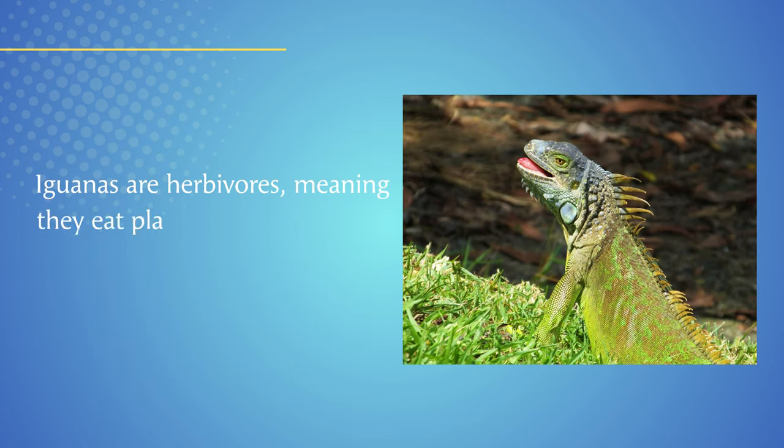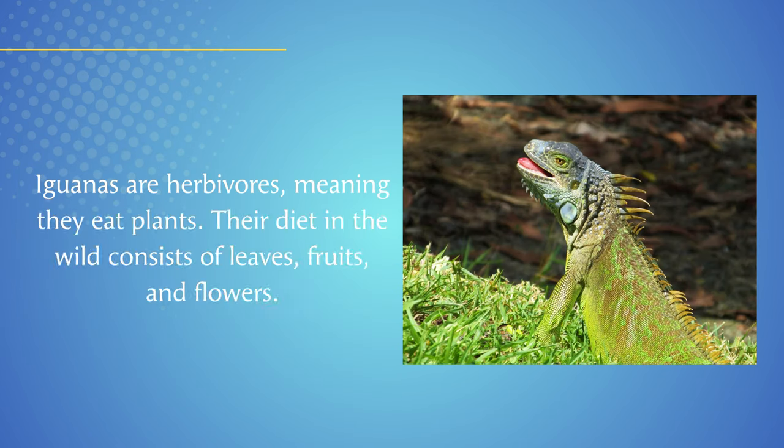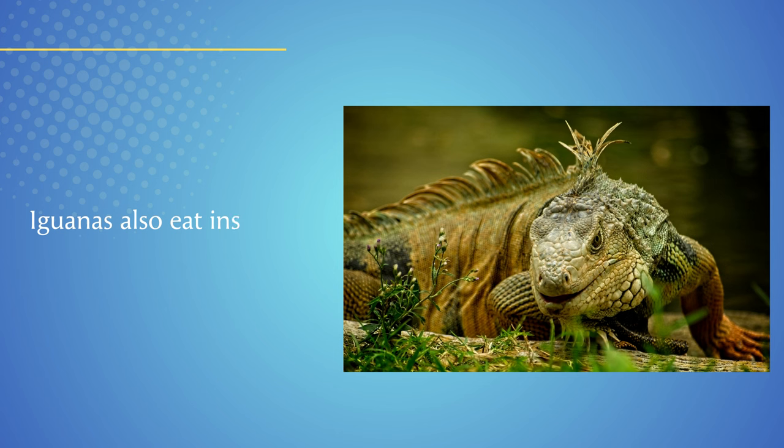Iguanas are herbivores, meaning they eat plants. Their diet in the wild consists of leaves, fruits, and flowers. Iguanas also eat insects and small mammals on occasion.